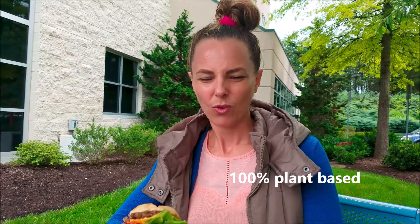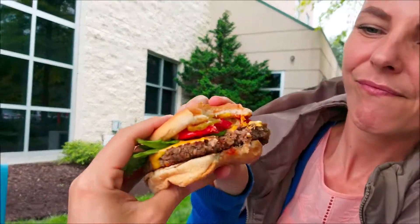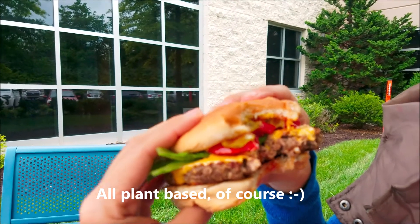They use this replica of American cheese, which is that soft, yellowy, kind of blandish flavored cheese. Take a look inside — there's the burger, the cheese, lettuce, tomato, pickles, ketchup, mayo, mustard.